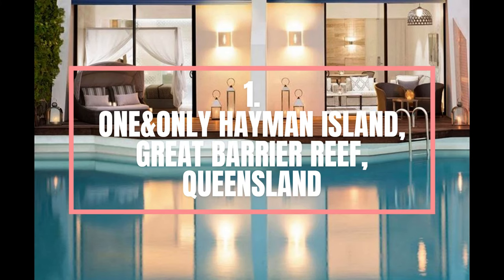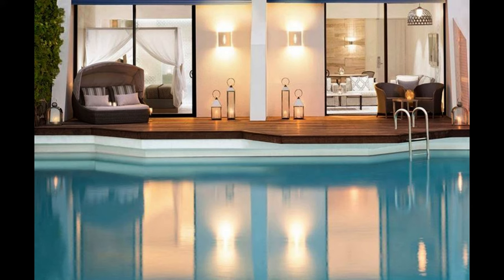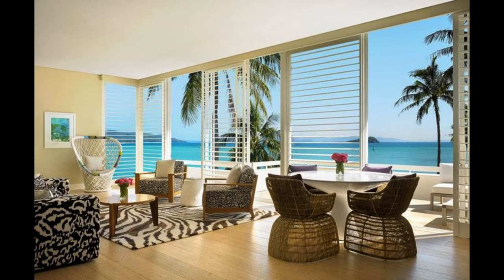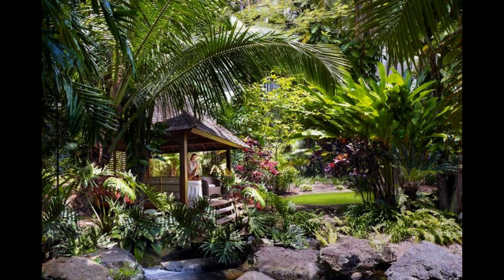Number 1. One and Only Hayman Island, Great Barrier Reef, Queensland. Located in the heart of Australia's Great Barrier Reef and set against the backdrop of the Coral Sea, Hayman Island, Australia's iconic private island resort, is the northernmost of the Whitsunday Islands off the coast of Queensland. After a six-month refurbishment of $80 million by the One and Only hotel group, one of the most luxurious hotel brands in the world, the resort reopened in July as the One and Only Hayman Island, making it one of the best new luxury hotels of 2014. The resort's stylish elegance reflects the harmony with the astonishing surrounding natural beauty.